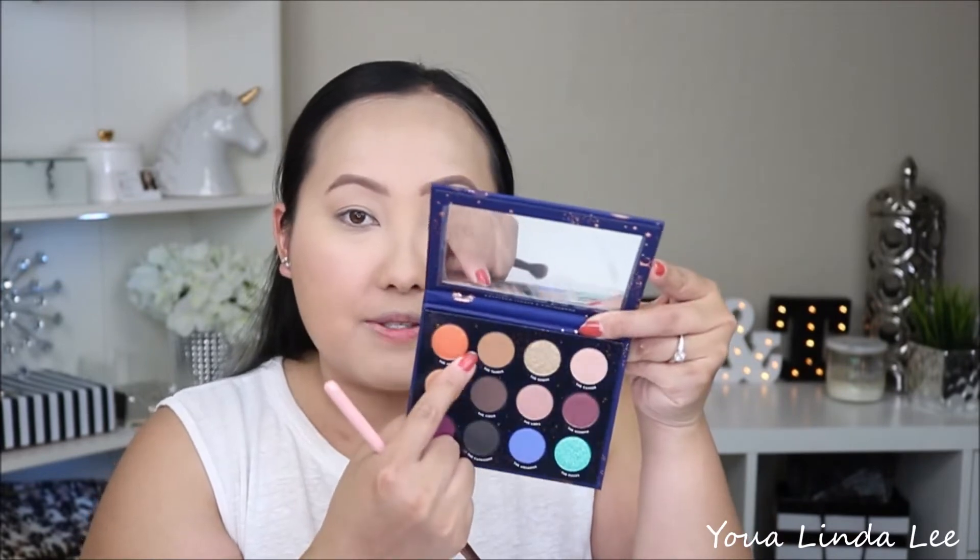I do already have my face makeup and brows done. I'm going to go ahead and jump into the eyeshadow palette. I'm going to start off with my sign which is the Taurus, and the Taurus is a matte. It looks like a perfect transition shade. The color is not very exciting, but it's one of those shadows that's very dependable and you need.